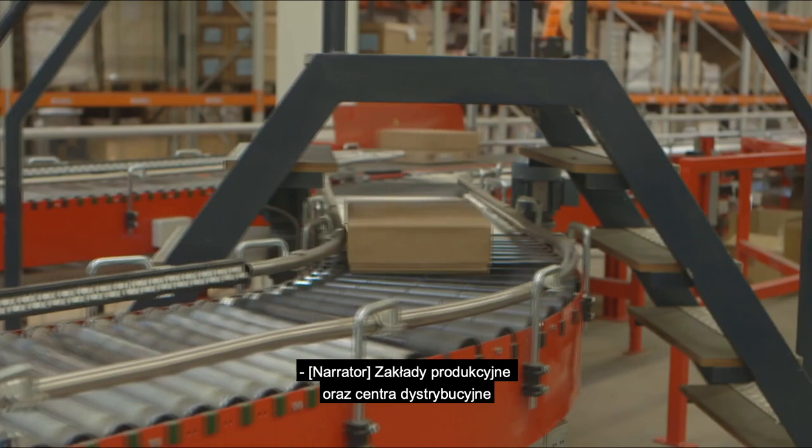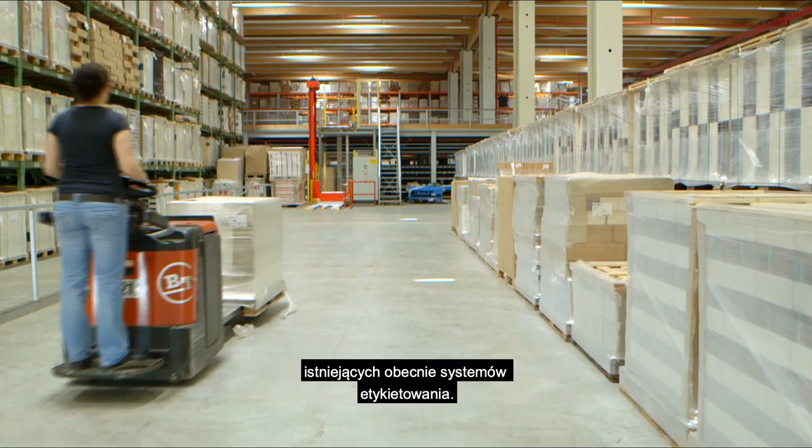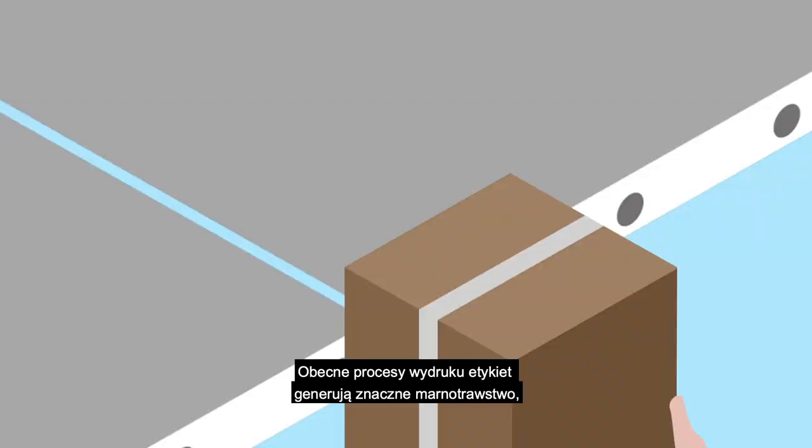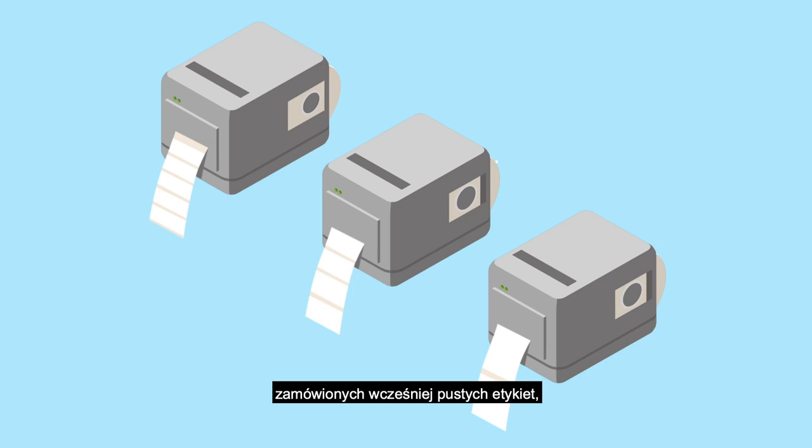Manufacturing and distribution centers are challenged with a number of inefficiencies with today's labeling solutions. Current labeling processes generate significant waste, like producing unnecessary white space on labels to fit a standard size, or printing and wasting millions of blank labels annually, or using label rolls with wasted liner space between each pre-cut label.